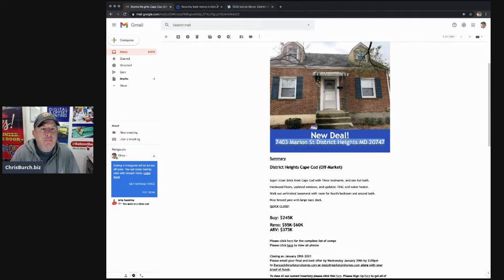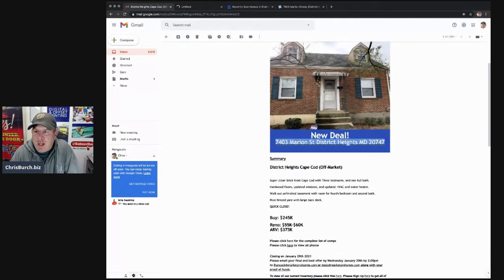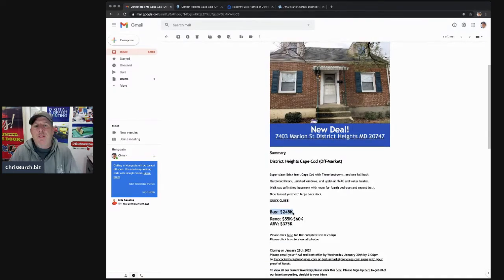They put some photos on here. It's not beautiful, but I'm trying to justify their number. They're saying the buy price for me as an investor is $245,000. They're saying the renovation is $55 to $60K — so even if you did $60K, you're at $305K. They're saying the ARV is $375K. I'm not quite sure about that only because it's been close to a year since we sold that property.